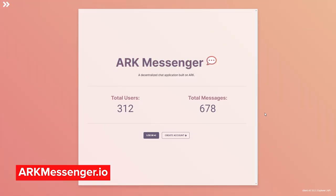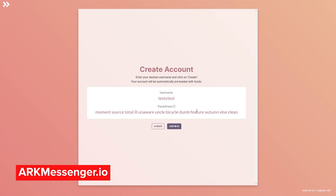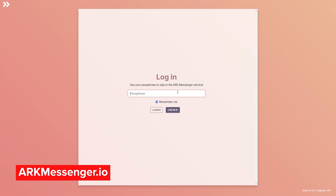Now that you know what ARK Messenger is, let's see it in action. Here we are at arcmessenger.io. The first thing we need to do is create an account. It asks for a username — we'll put in 'testy test' and press create. The mnemonic passphrase is now ready. We're going to copy this, and normally you would store this in a secure fashion, not in a notepad file, but in some other more secure way. We'll copy this to clipboard and press log in, then press OK.